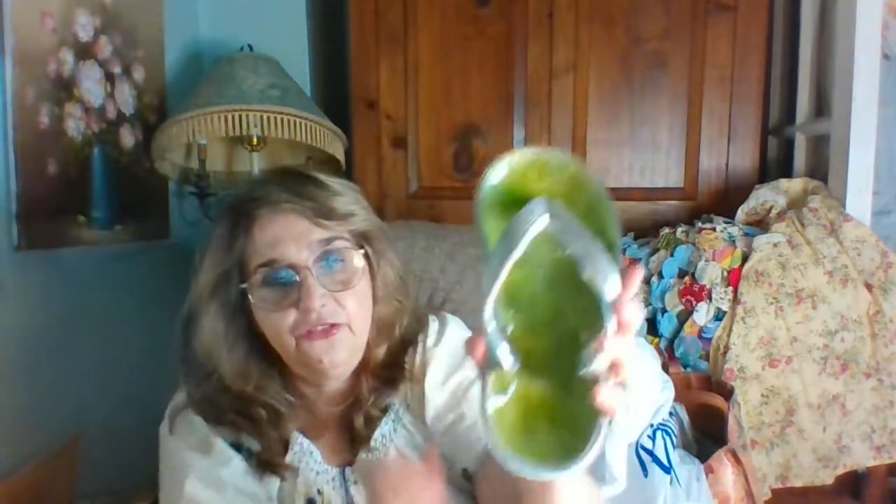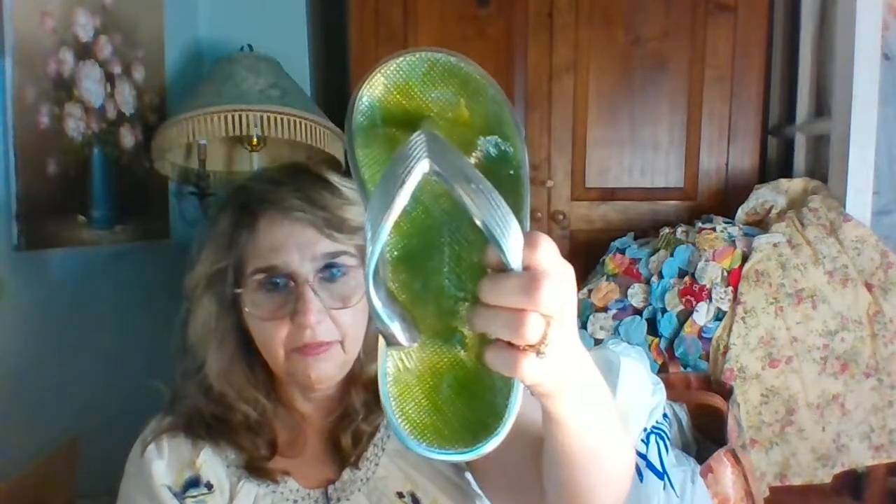I got this trinket dish — really cute, made in India. How cute would that be on the back of the bathtub or sitting on your sink? Put your jewelry in it, or little tea lights.